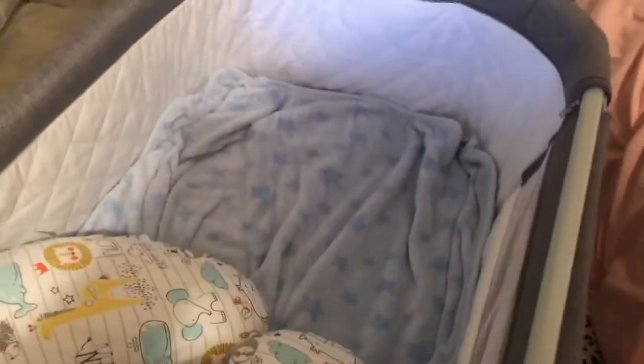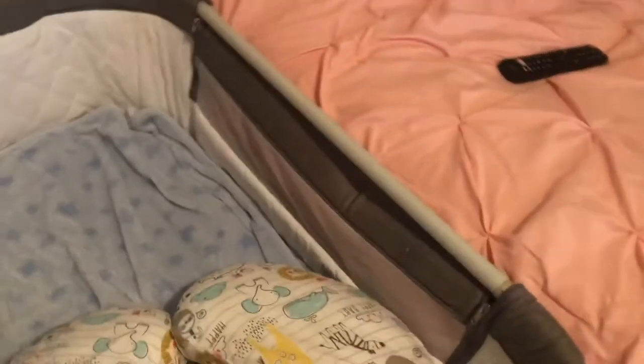At night you can just easily roll it over next to your bed. Excuse my messy room — this is a real-life review. This little bar does come off, so you can have it where this part is open all the way, or you can leave it up. There are some attachments underneath that you can use to secure it to your bed as well.